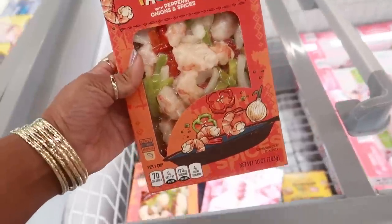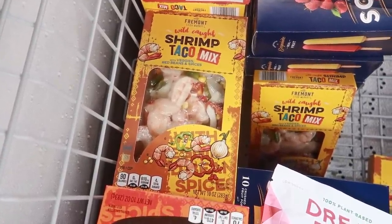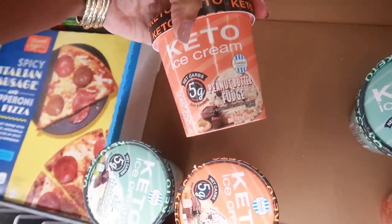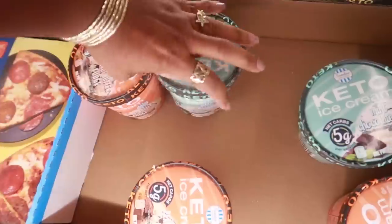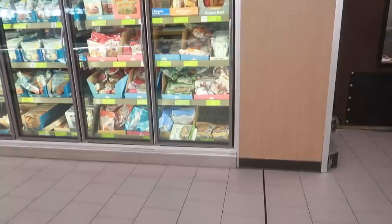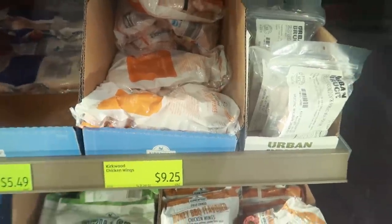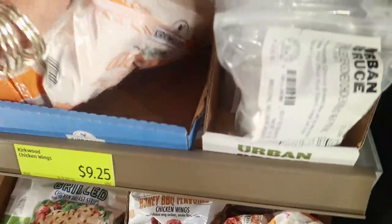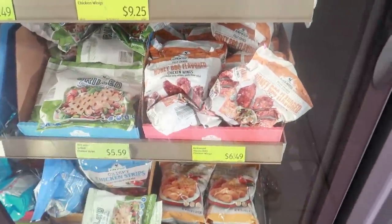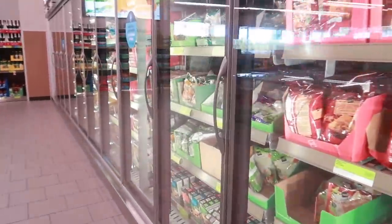Shrimp fajita mix — wild-caught shrimp with peppers, onions, and spices — $4.99. They also have a taco mix with veggies, red beans, and spices. For anyone looking, they do have keto ice cream: peanut butter and fudge, mint chocolate chip, and cookie dough. Chicken wings are $9.25 for a nice-sized bag with first and second sections, plus honey barbecue flavored wings for $6.50. Alaskan cod too. Okay, I'll talk to you guys in my next video — bye!